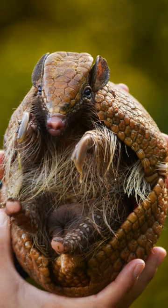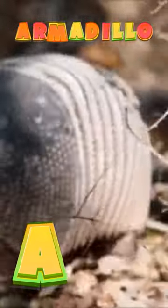Amazing facts about the armadillo. Armadillos are barrel-shaped animals covered with natural armor. In fact, its name in Spanish means 'little armored one.'